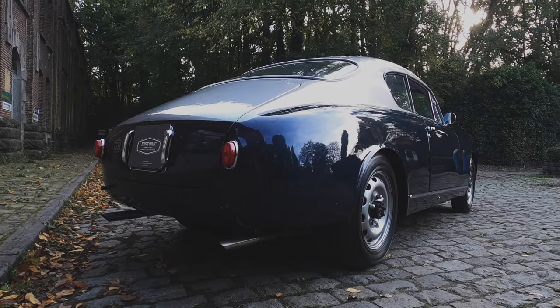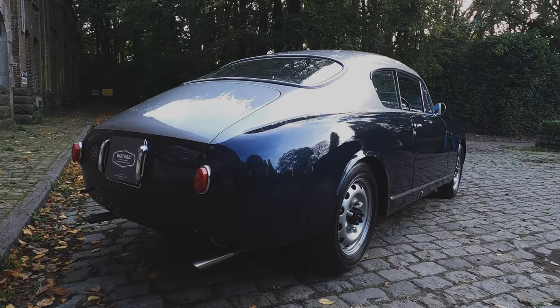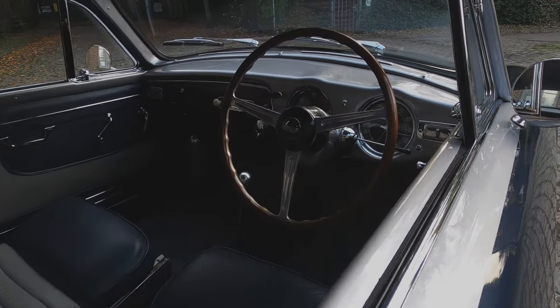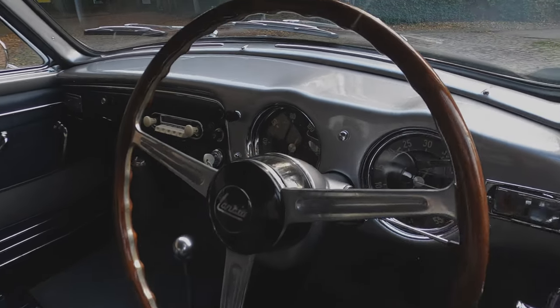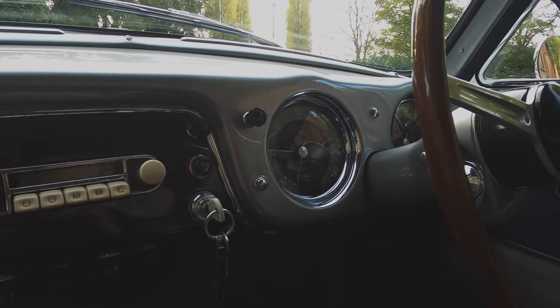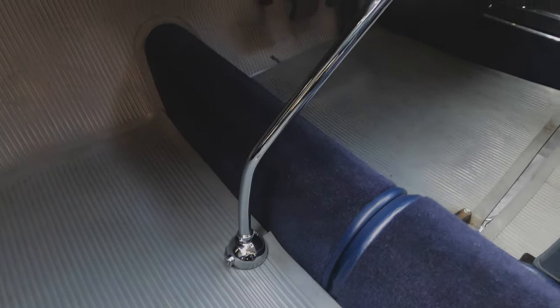The engine was fully rebuilt by Aurelia specialist Tim Burrett. This is the sought-after all-aluminium 2.5 litre V6, giving around 120hp. This Aurelia is a matching numbers example, as confirmed by a Lancia certificate of origin.